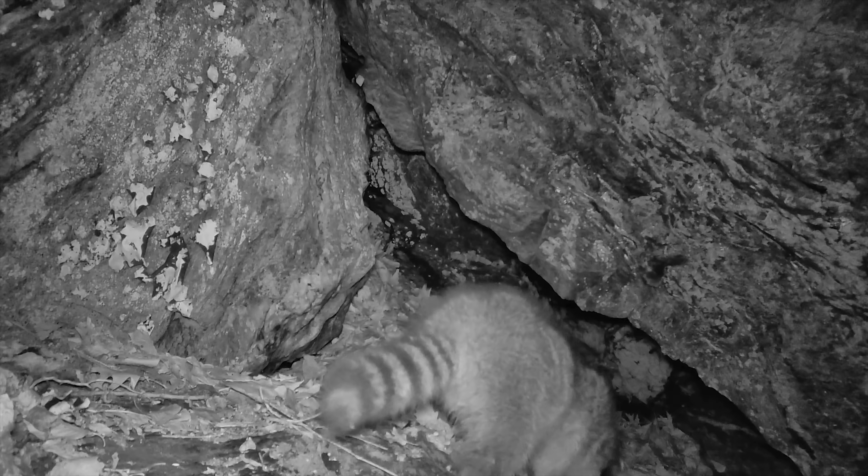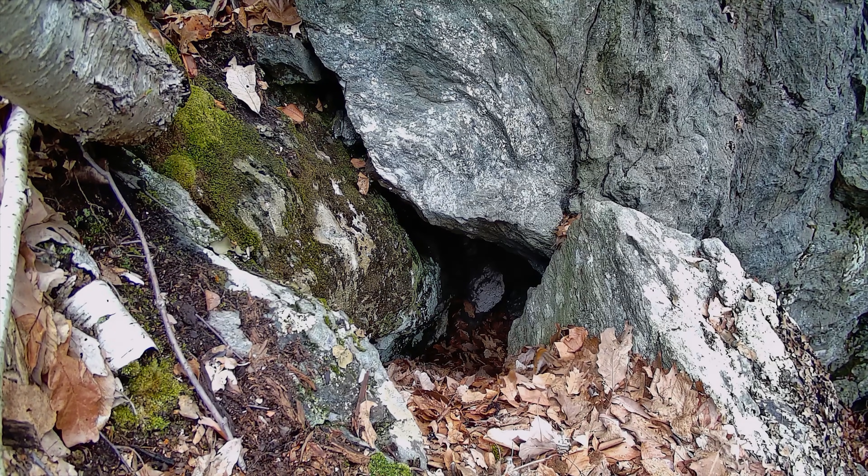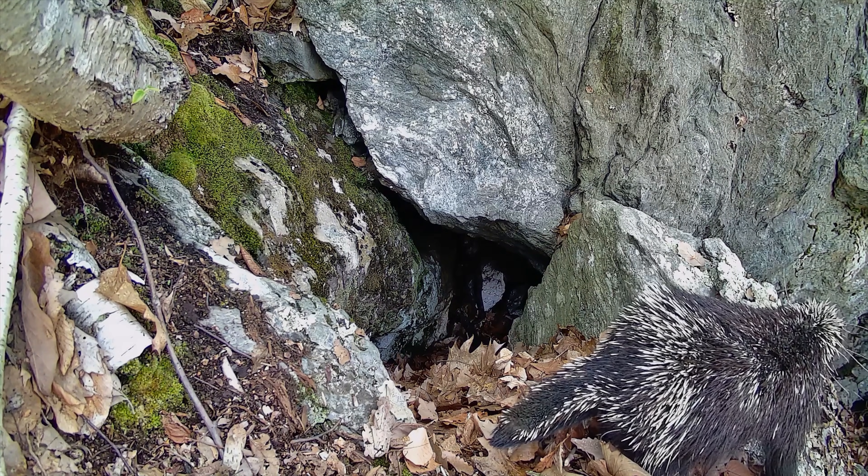Probably not the best place for a raccoon to go exploring. Here is a chipmunk seemingly clueless to any potential rattlesnake threat — joking aside.